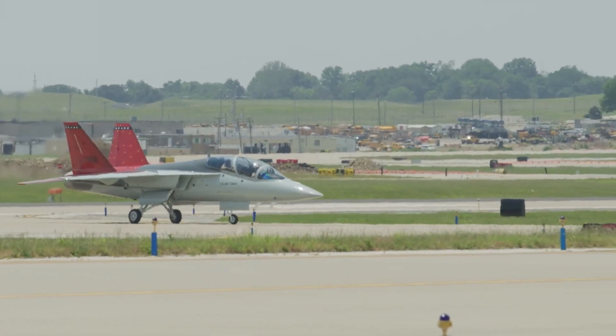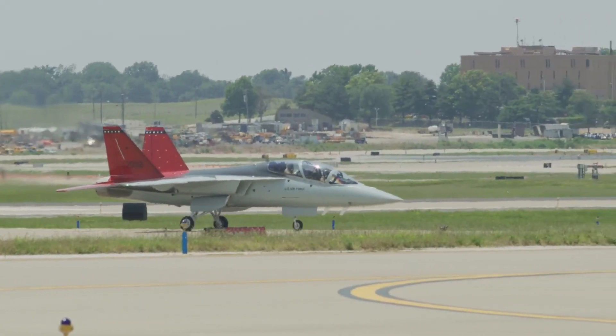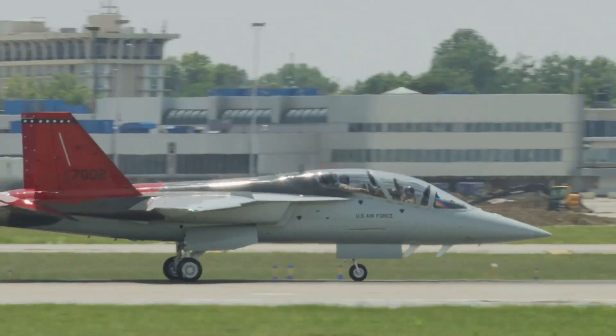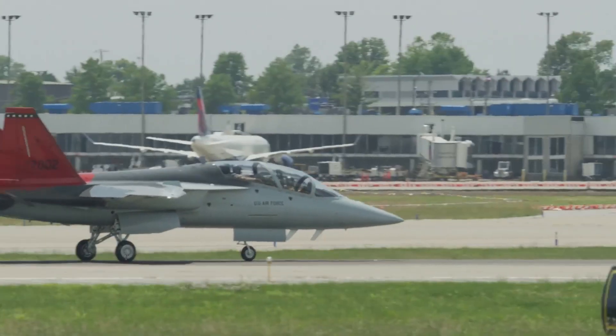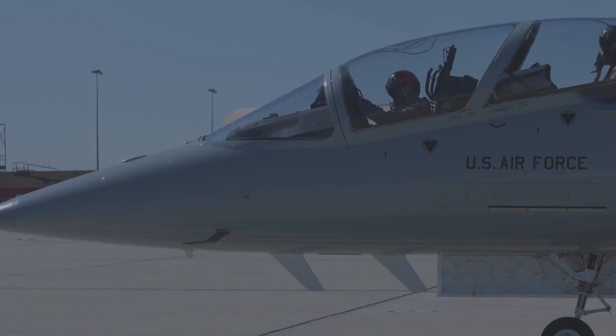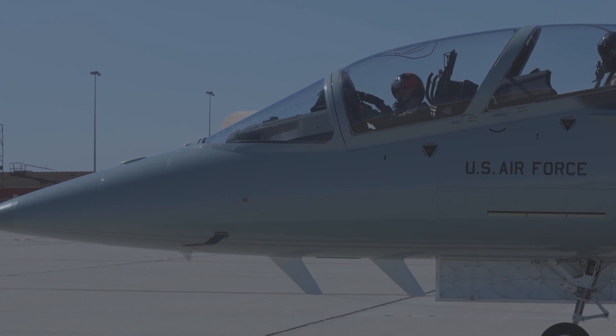The U.S. Air Force's new Boeing T-7A Red Hawk trainer is undergoing climate chamber testing in Florida, the service announced Tuesday. A series of testing is underway at the McKinley Climatic Lab at Eglin Air Force Base, Florida, to verify T-7A system functionality during periods of extreme temperatures.